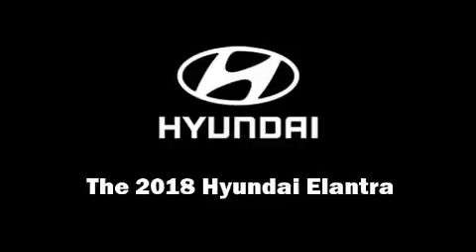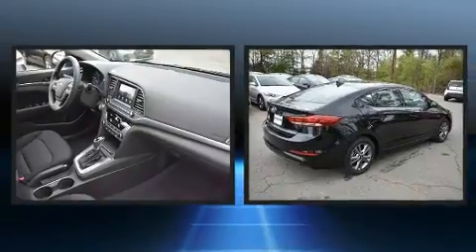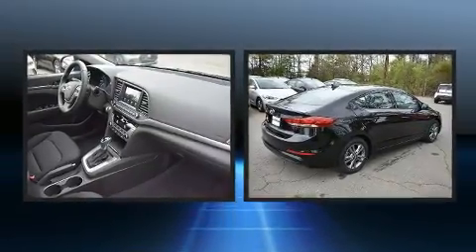Discerning drivers will appreciate the 2018 Hyundai Elantra. This four-door, five-passenger sedan stands out among competitors in its class.